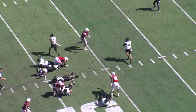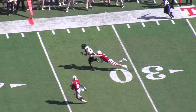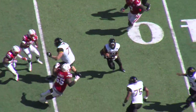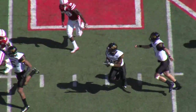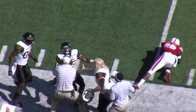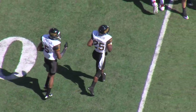Mullins takes the snap, pump fakes, rolls back right, throws it on the move — caught by Ito. Ito at the 25, got away from a tackler, pulls away at the 40, makes another miss, makes another miss — look at Ito run! Back in the center of the field at the 45, still on his feet at the 50, left side at the 40, and he's going to be brought down at the 36 of Nebraska. What a run after the catch by Ito Smith.